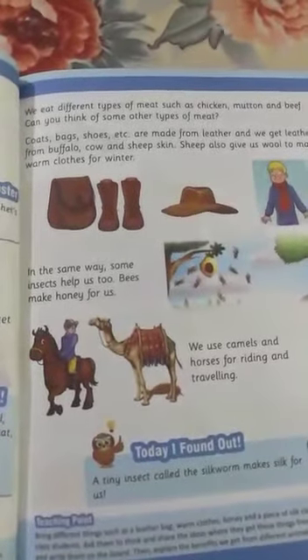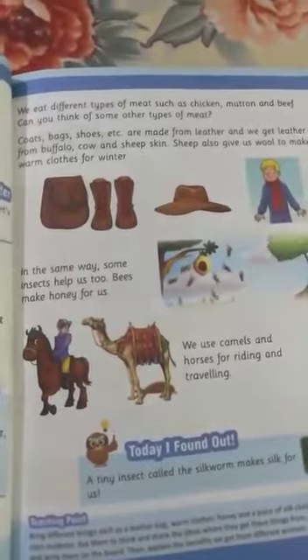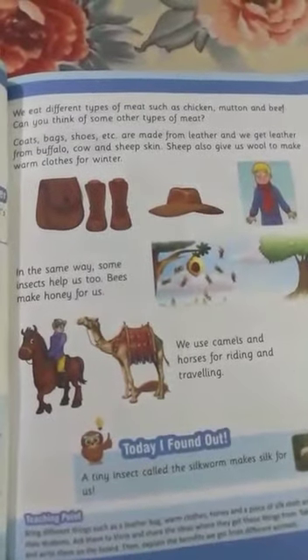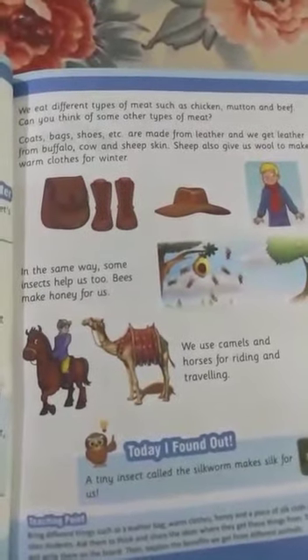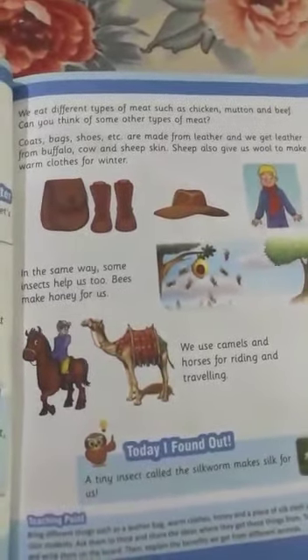Coats, bags, shoes, etc. are made up of leather, and we get leather from buffalo, cow, and sheep skin. Coats, bags, shoes, and other things are made from leather.